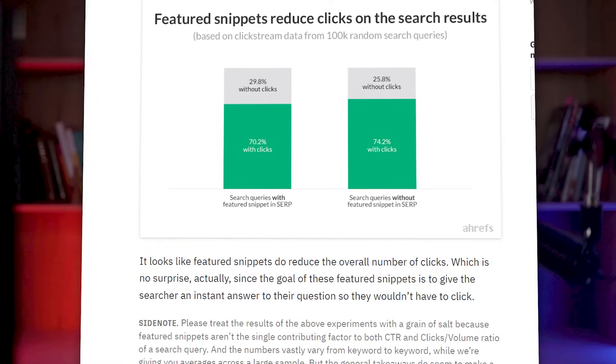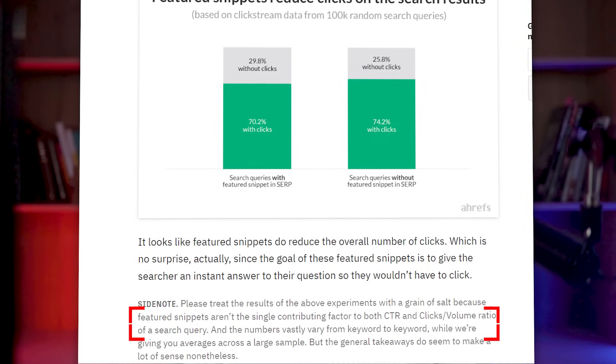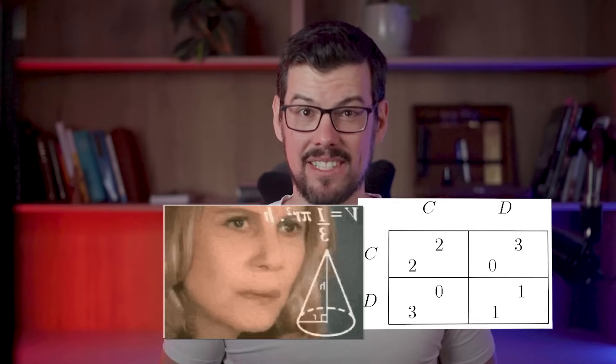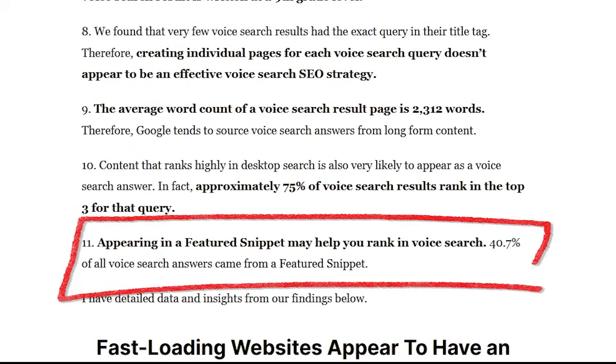You can also get more clicks. The Ahrefs study of featured snippets found click-through rate depends on the intent of the search query. When the user wants a quick answer like a definition, they don't need to click any result — it's a prisoner's dilemma. If you don't play the game, some other website will steal the position. A third benefit of featured snippets is that you're optimizing for voice search. A Backlingo study found that 40.7% of all voice search results come from a featured snippet.